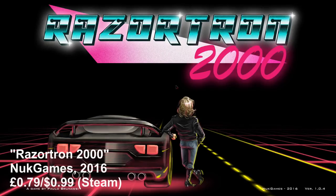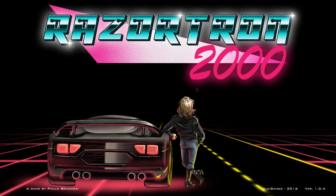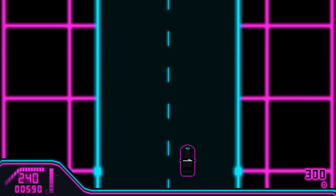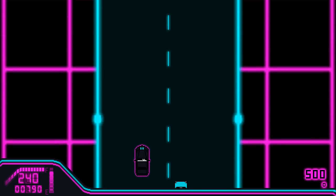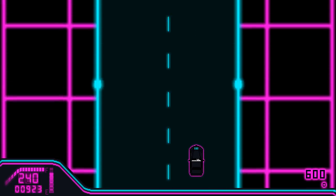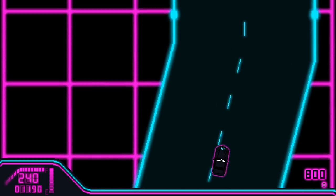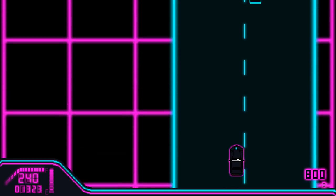Next is Razortron 2000, again similar to a toy — the Digital Derby Auto Raceway, but vastly updated for modern day. This is also quite an addictive one. Here we take control of a car, collect fuel and avoid other motorists in a bid to see how far you can progress. It actually reminds me a lot of the car sections on Ghostbusters.